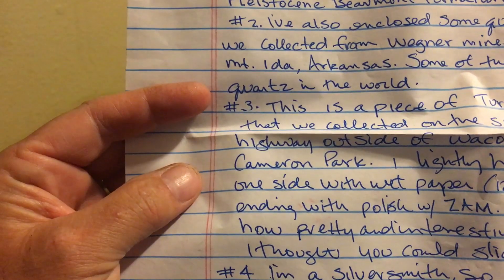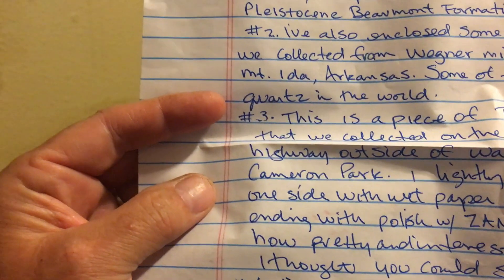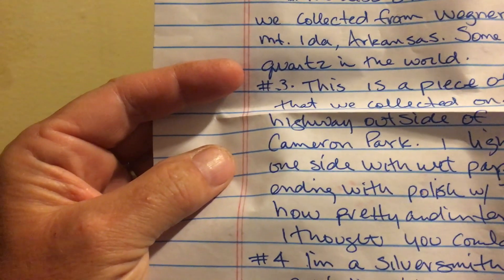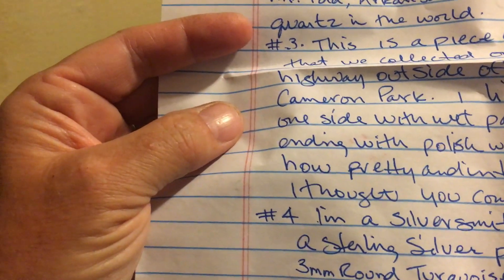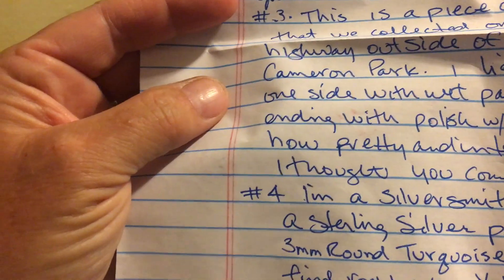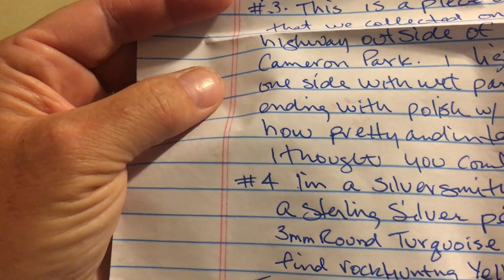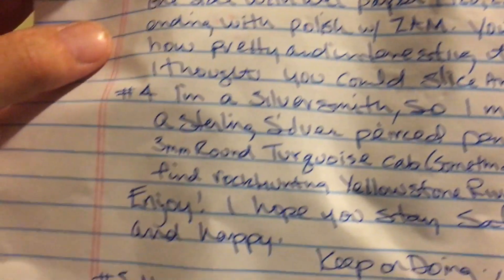Number three: this is a piece of turritella fossil collected on the side of the highway outside of Waco, Texas near Cameron Park. She lightly hand-polished one side with wet paper, finishing with a polish called Zam. She thought I could slice it up and cab it — and you better believe it!